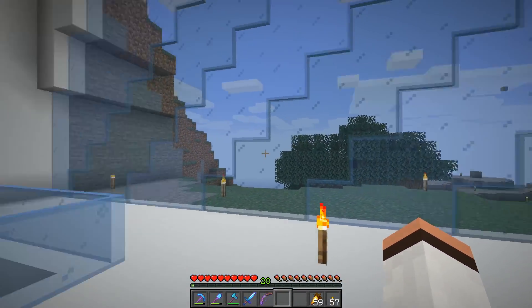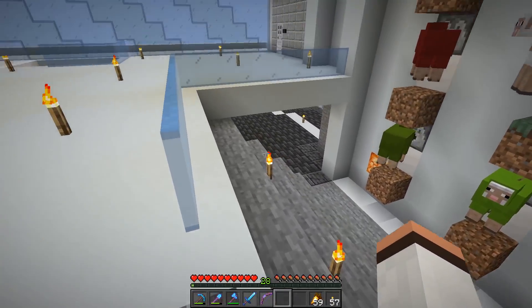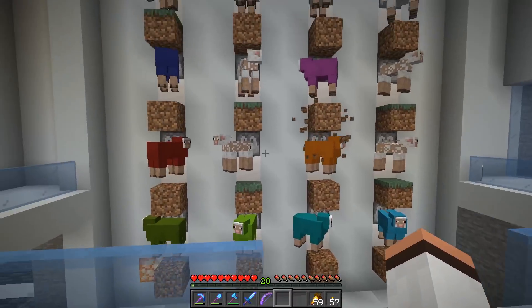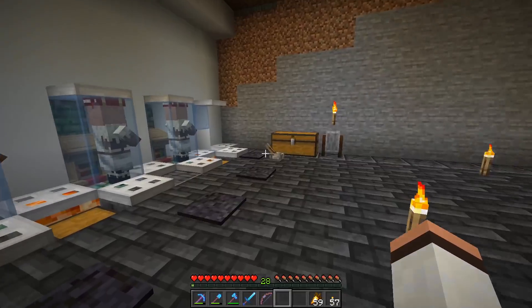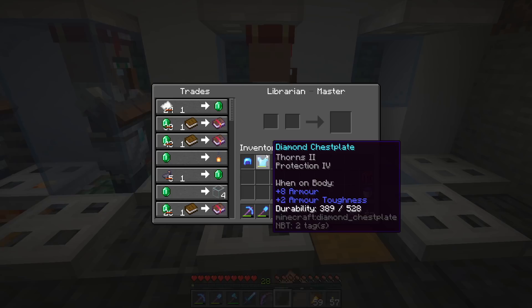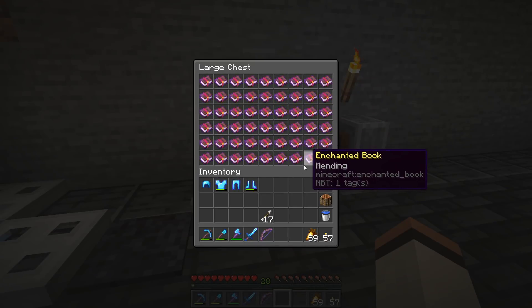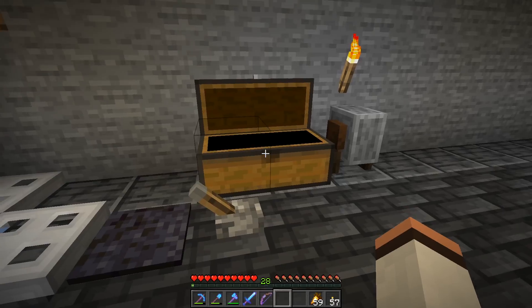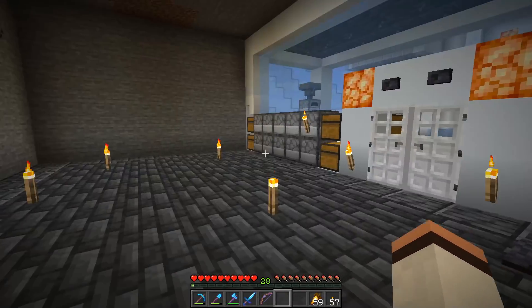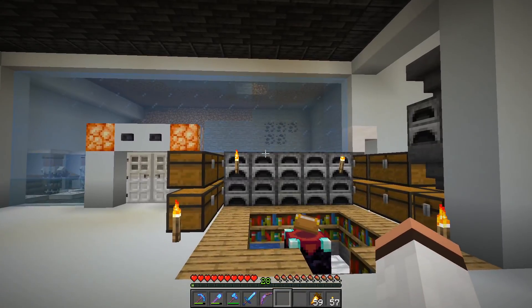We've also got another big window here, and I've kind of balconied this up a little bit. This will be a lower down area that we can just look over at the sheep. I have gained myself another villager now as well — my mender! We have mending books now, and a lot of them. Any hermits who want to come over and buy a mending book — name your price, I don't care. Come take what you need, because we finally have what I consider gold dust early on in the season.